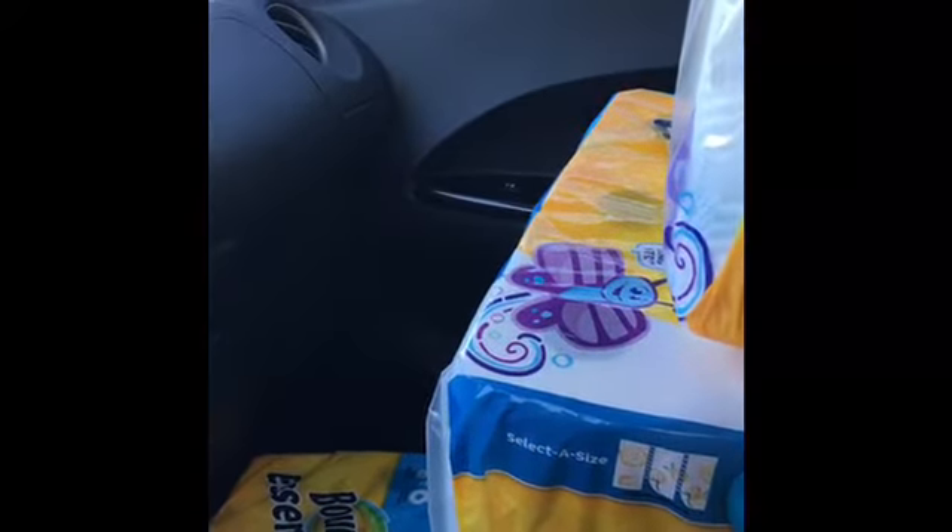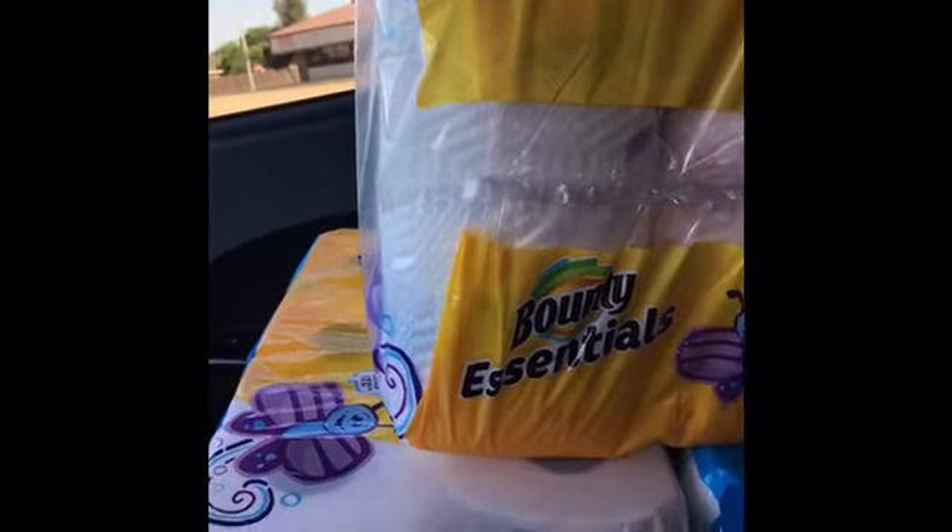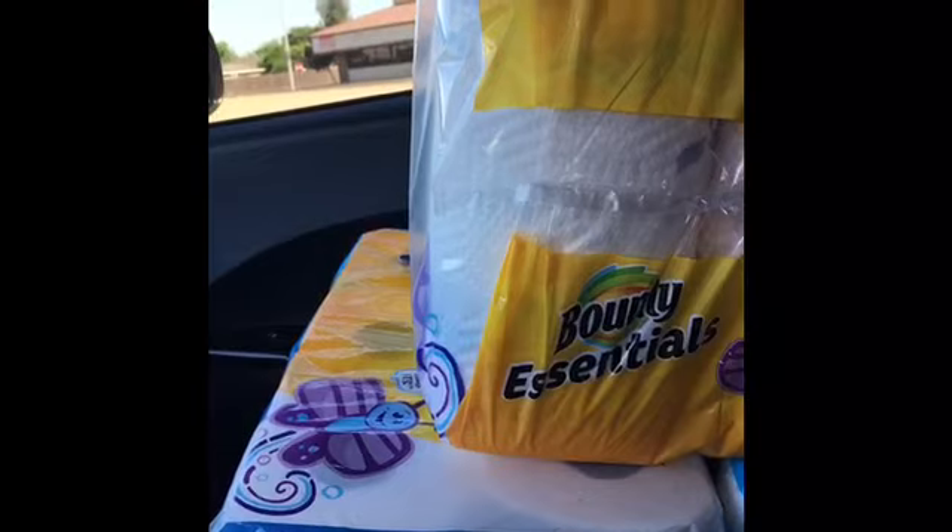Let me know in your comments what you guys think — should I return it or should I just stay with it? It's $2.53 per pack. Thanks again for watching.